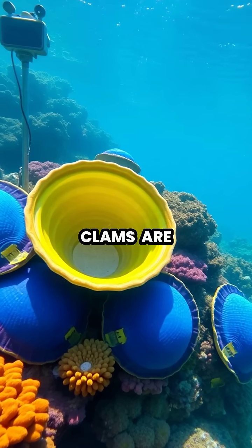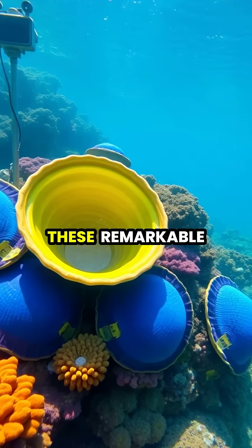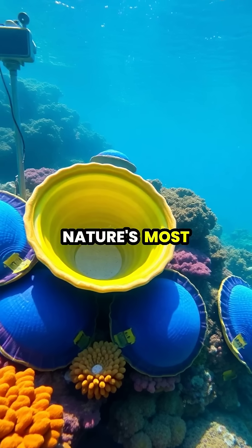Today, giant clams are protected species, with conservation efforts focused on preserving these remarkable creatures that can live for over a century while creating nature's most magnificent treasures.